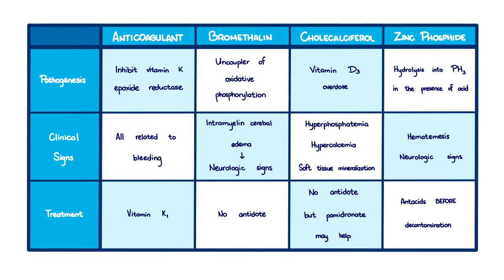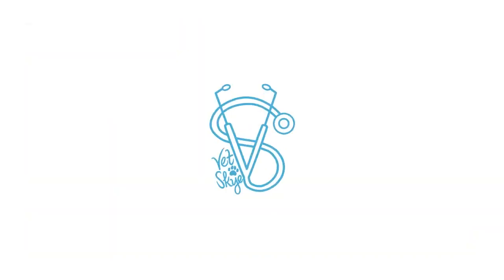To recap, these are the different types of rodenticides with their different pathogenesis, clinical signs, and treatment. I'll leave the table in full resolution on my social media pages. And that's it for this video — thank you for watching!